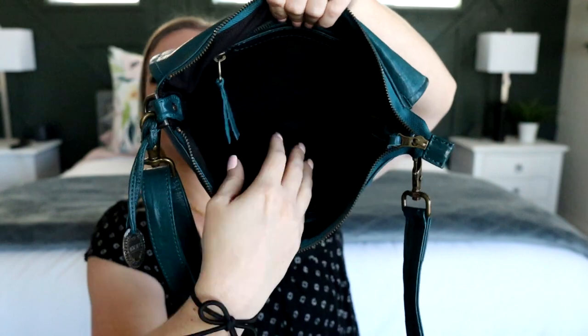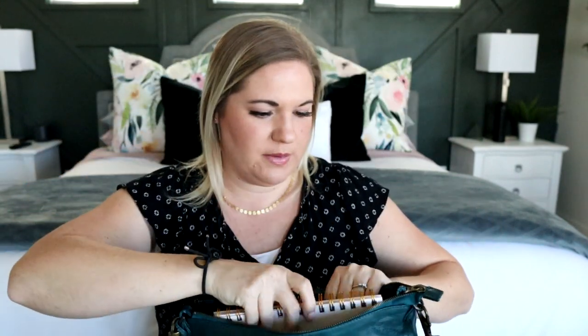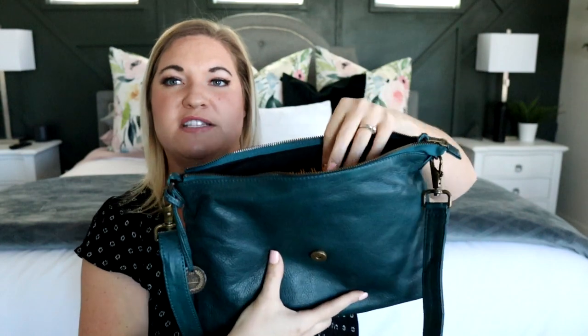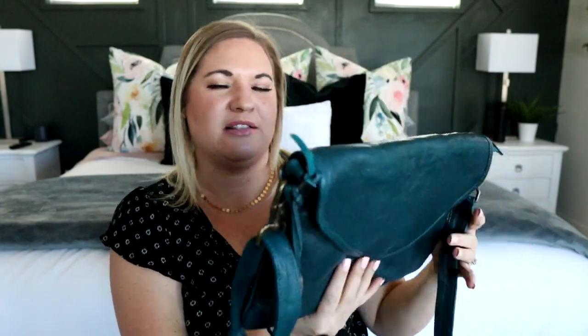Even though it's dark on the inside, let me show you — this is my planner, my Day Designer planner from Target, and it fits in there perfectly with enough room to spare. It zips closed, and if I need to bring my planner with me, I love that I can do that. It's tall enough and I just love it.